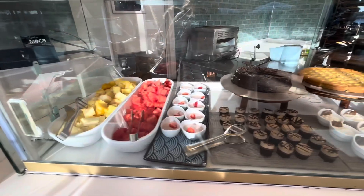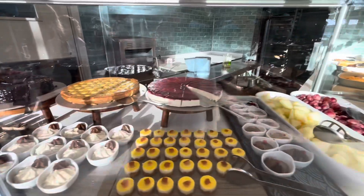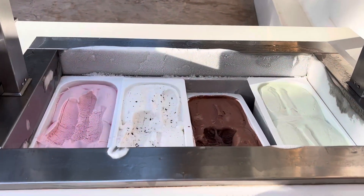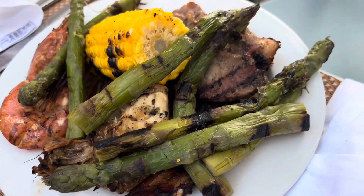On to the desserts — the cakes and puddings were incredible, we loved them all. Lots of fresh fruit as well, and a little ice cream bar. Here's some inspiration for your dinner.